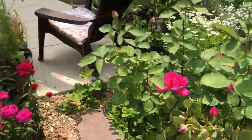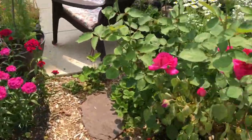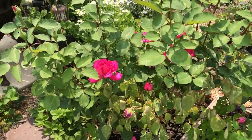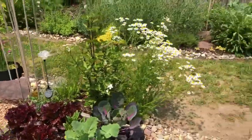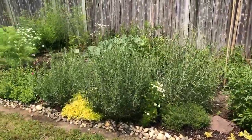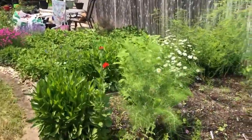My husband is a genius — instead of buying me just a bunch of flowers, he'll buy me a bush like this. All the roses that are here, my husband bought me, and now I have roses all the time. I love it. So let's go see over here because this is amazing too.